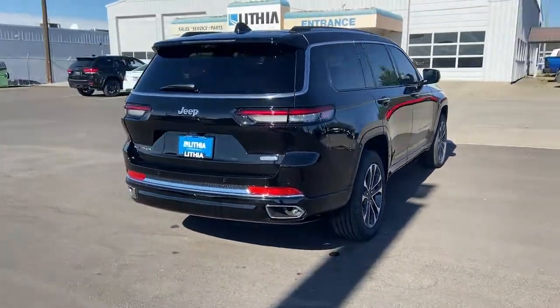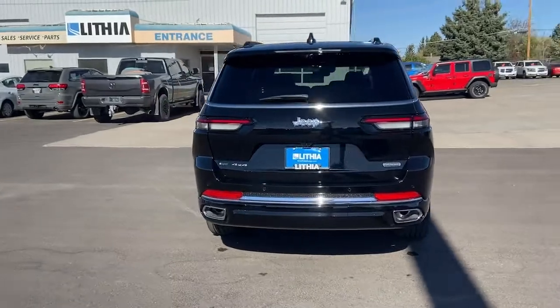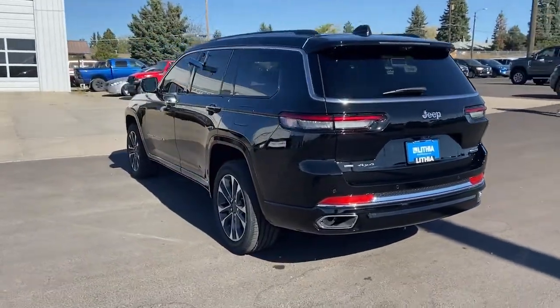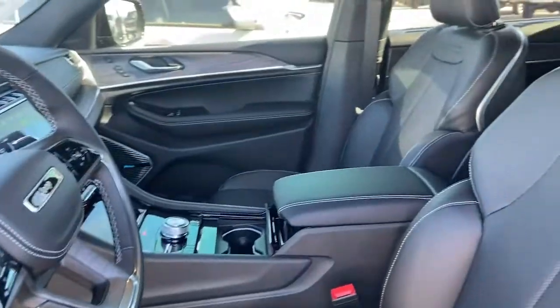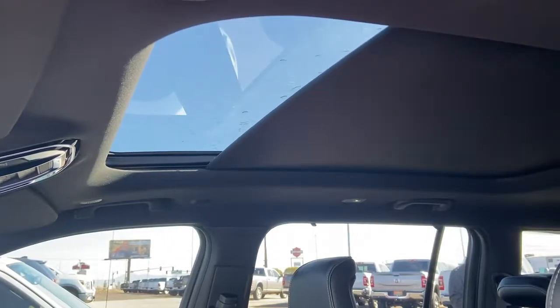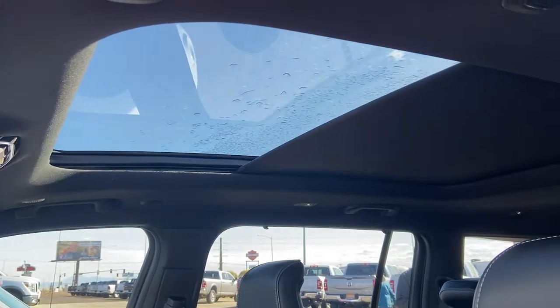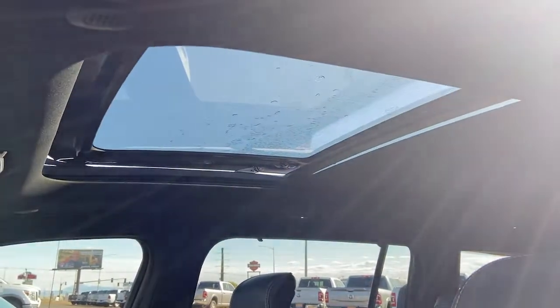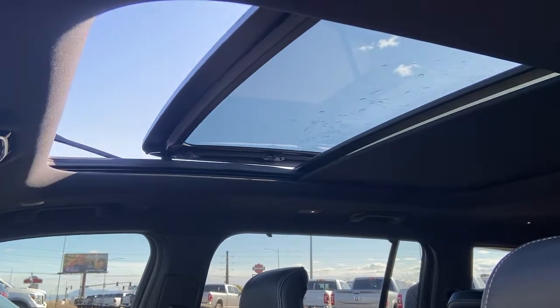Panoramic roof, third row seat, keyless entry, heated driver seat, hands-free liftgate, wood grain interior trim, cooled driver seat, V6 cylinder engine, sunroof, satellite radio. Experience the freedom of off-road exploration in the Grand Cherokee.